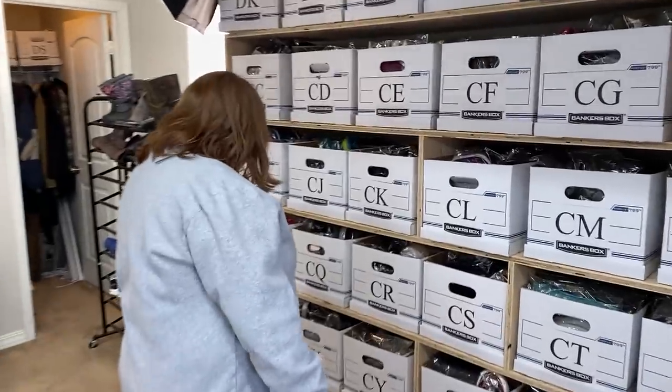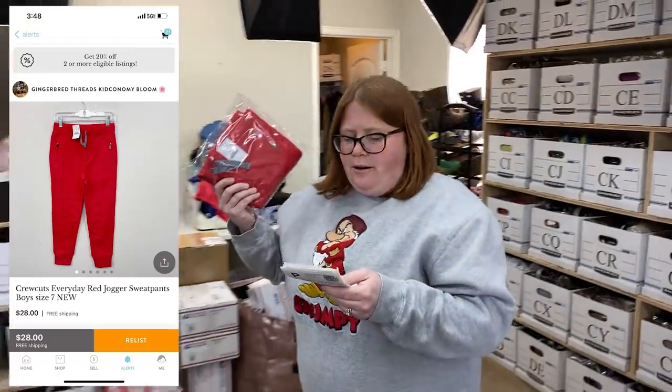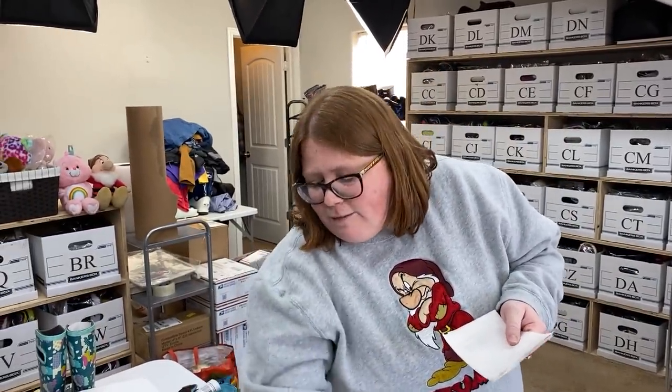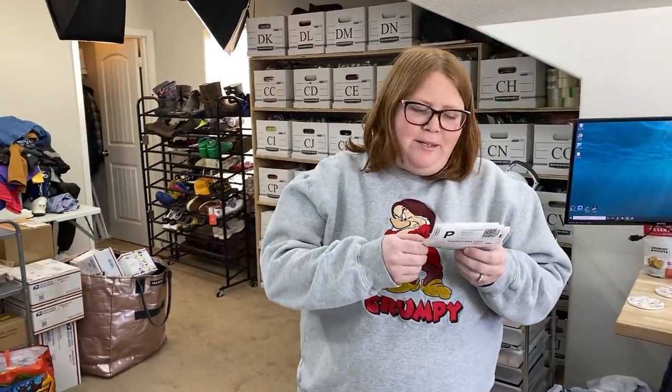This is a viewer sale as well — going out to Morgan for her son. A pair of Crew Cuts kids' red jogger pants. I sold to her for $18 plus shipping on Kidizen. I bought these for my son — probably breaking even or maybe losing a buck or two — but thank you so much, Morgan. I bought those so he could wear them for Christmas — his red pants would match all the outfits — and then I don't know why we never wore them, but hopefully your son can. She said she loves watching us while she does her day job crunching numbers.